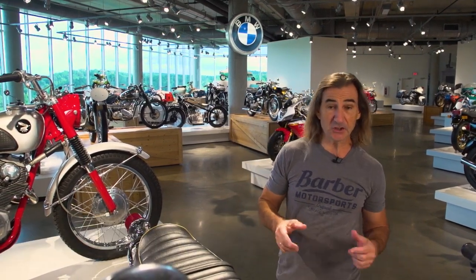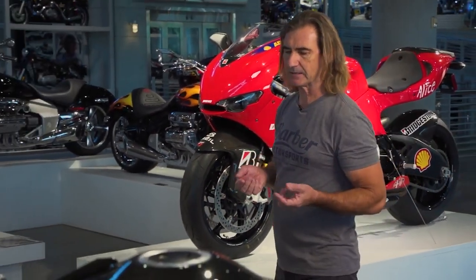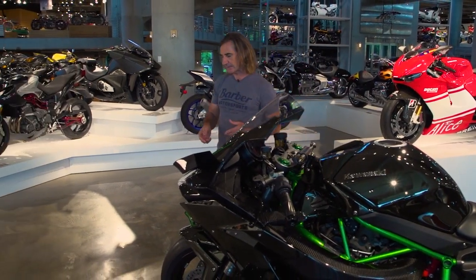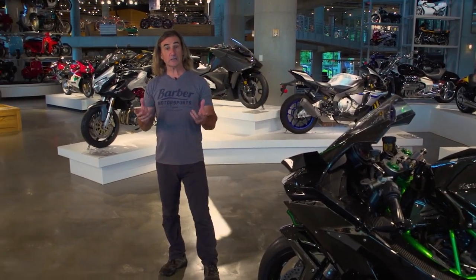To better understand this physical relationship between the present of these motorcycles and their journey from concept to creation — indeed, how they continue to influence our two-wheeled future — Mr. Barber has a new vision: asking Brian Case to build a physical space that can explore and examine this relationship between concepts, ideas, and the reality that they become. We're now ready to go on a journey.